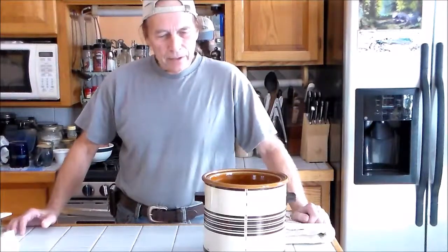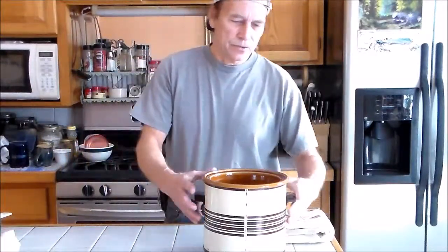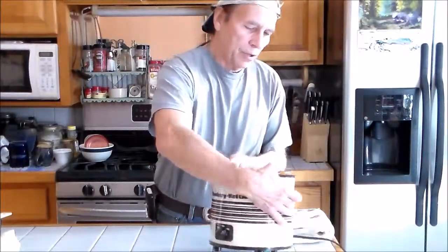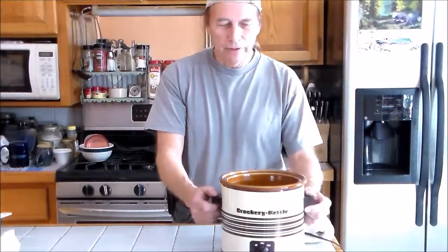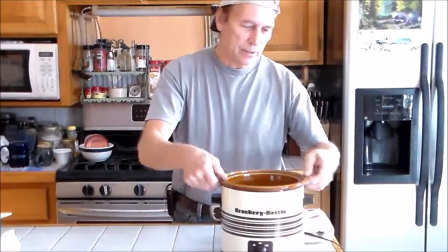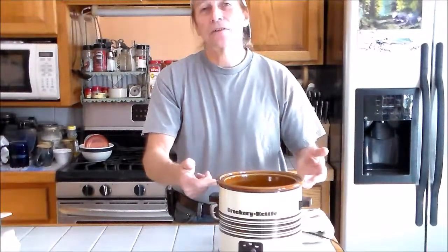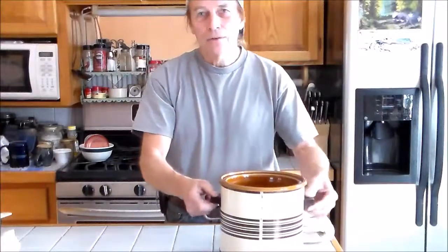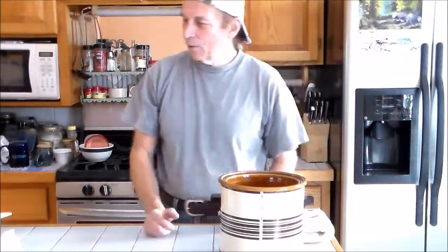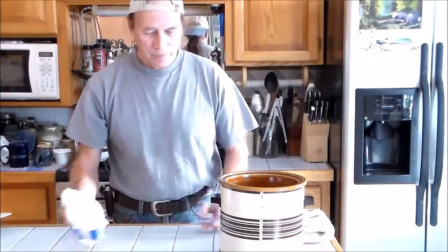Now when you make the kombucha, you need a container. This is the one that I use — it's an old crock pot. I don't use the lid anymore, I've never even plugged it in. It's one of those where you can't remove the crock, but it has a nice crock inside and I think I paid five dollars for it. It's perfect size and it works great for my kombucha.